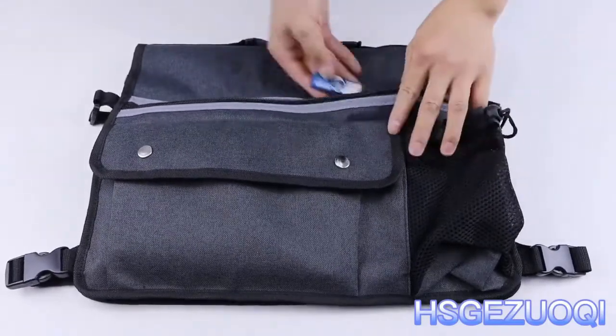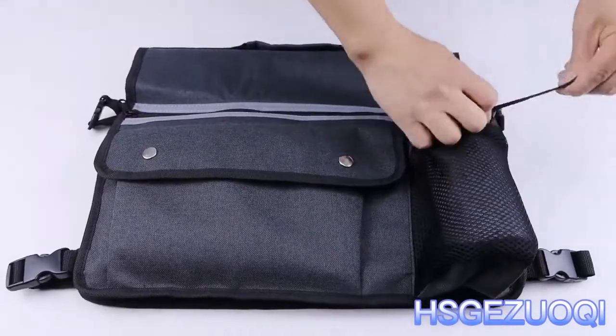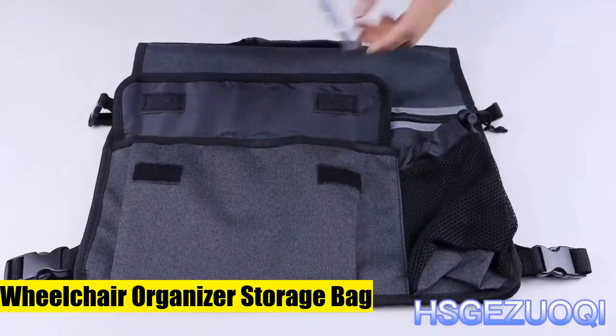To access your reading glasses, book, money, pen, newspaper, phone, keys, a remote control, medicine, etc. Make your life so much easier.